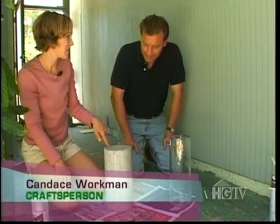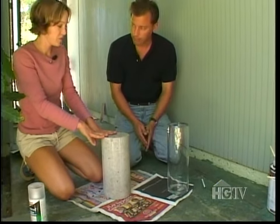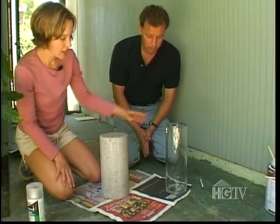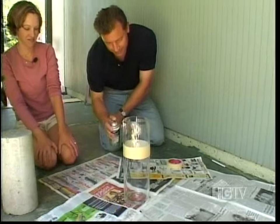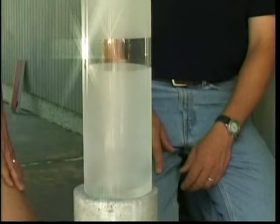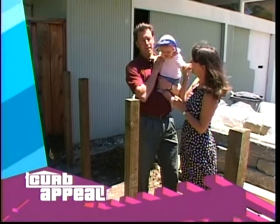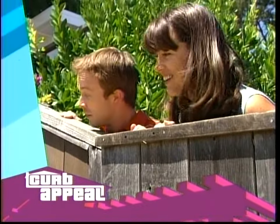Craftsperson Candice Workman has Bob's next assignment — a sculptural vase for the entry. They got a core sample at an industrial recycle yard, and we're going to put this vase, which mimics the same shape and design, by the front door. They tape the vase and spray it with a frosting spray — an easy way to make the glass look sandblasted. When the tape comes off, it's looking good.